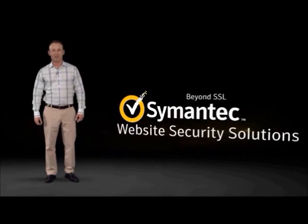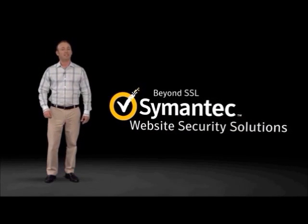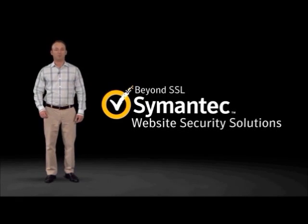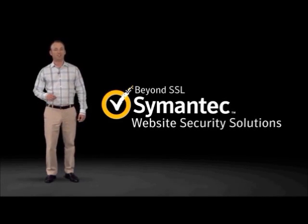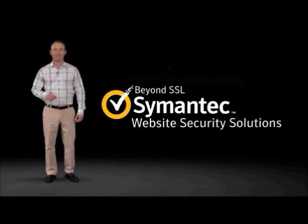Symantec Website Security Solutions help protect and grow your business by assuring customers that your website is safe from search to browse to buy. These comprehensive offers provide SSL protection and more, all in a single solution. Take advantage of exclusive trust features to help extend a secure experience beyond online transactions and drive traffic to your website.